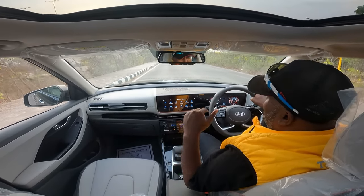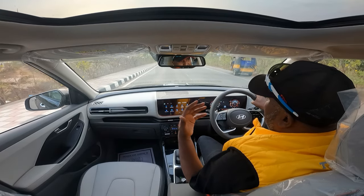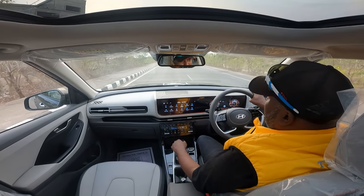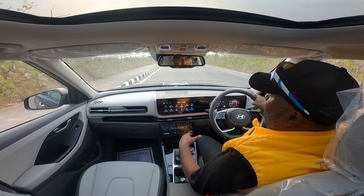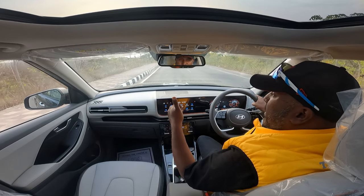What is your pick — would it be this or the Seltos? Feel free to comment below and let me know, or would you go for something else? That's pretty much it. Thanks for watching — I'll catch you guys in the next video. Feel free to watch the walk-around, a detailed walkthrough of interior and exterior. Catch you guys next time. Until then, ciao. Stay blessed.